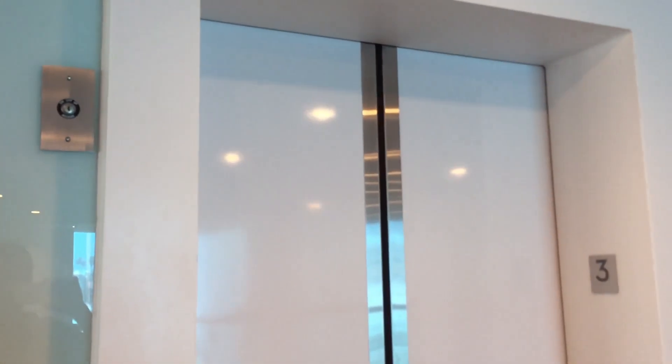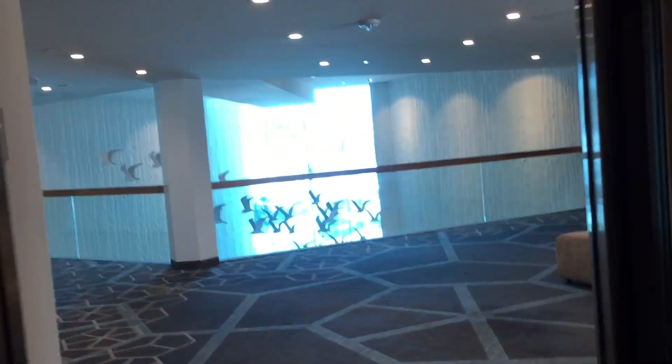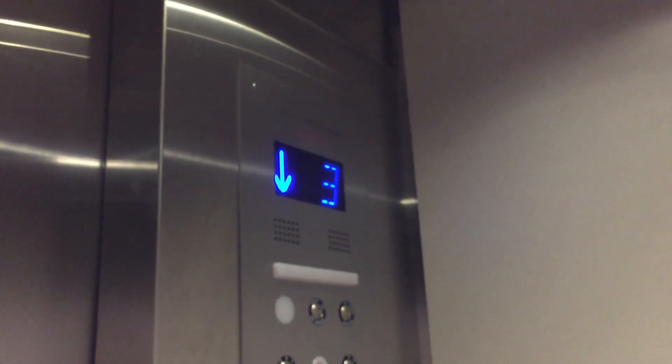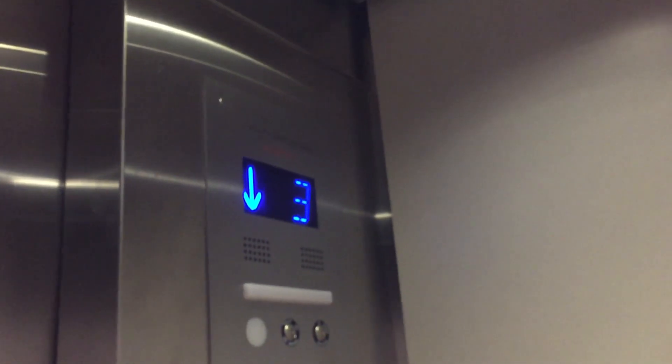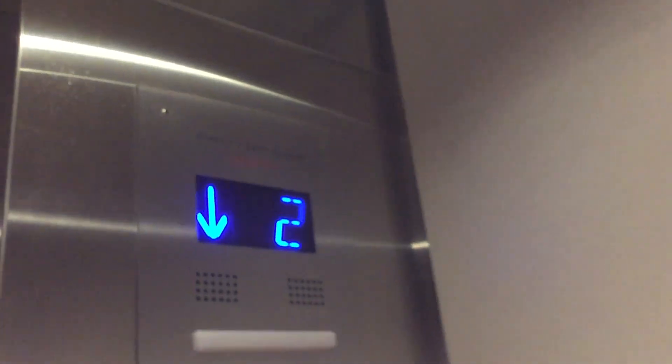Which one? I think this one. Okay, let's go to one. Series two, vandal resistant. Here's a cab — nice elevators, no complaints at all. Fixtures, numbers. Capacity is 2400 pounds.